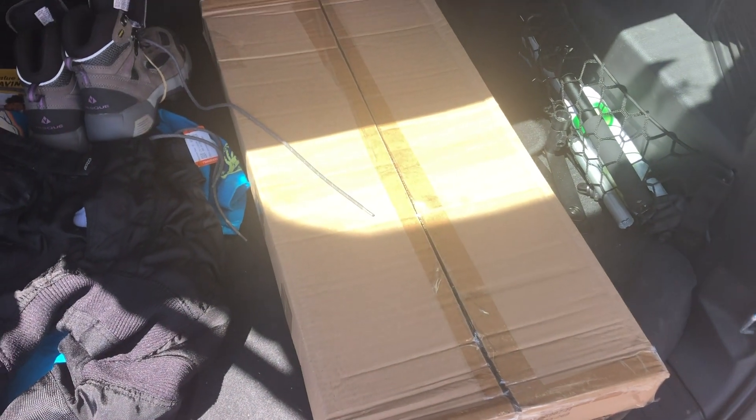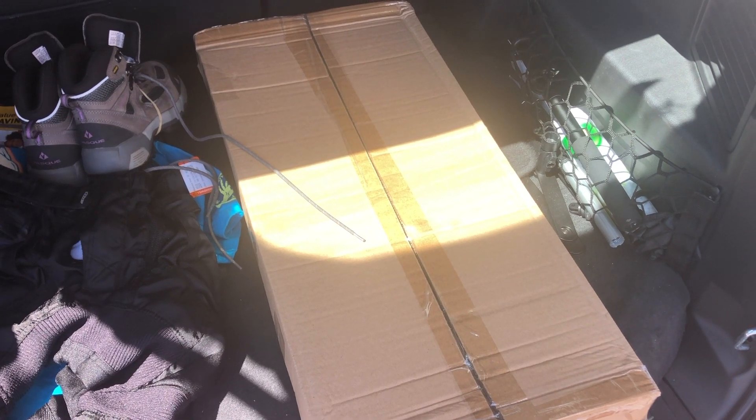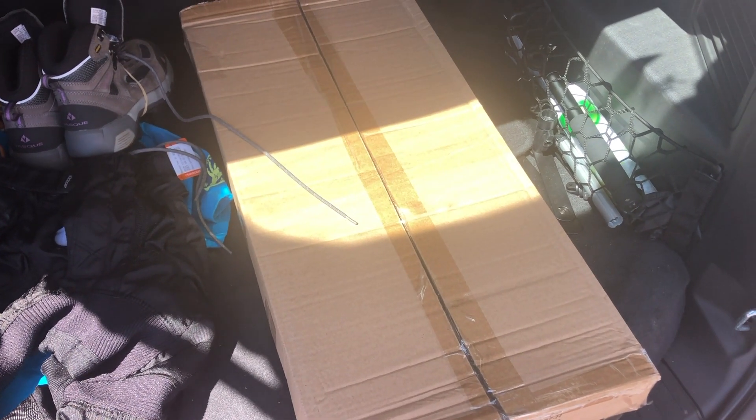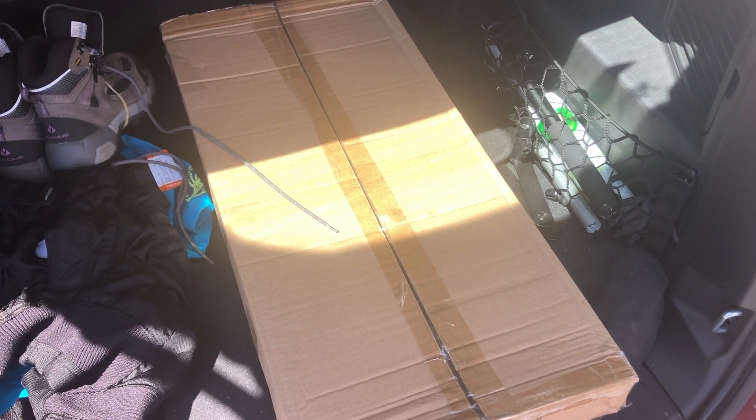Oh, and that there is the tennis racket that I sold for $99 — it's going to Canada. I couldn't drop it at a priority box, so I've got to find a post office on the way and drop it off.